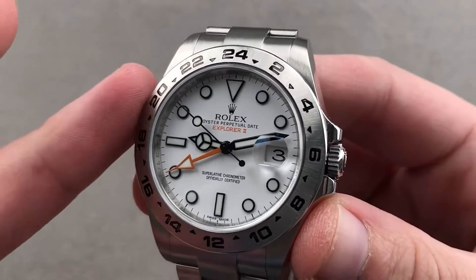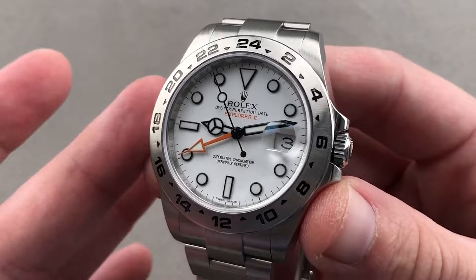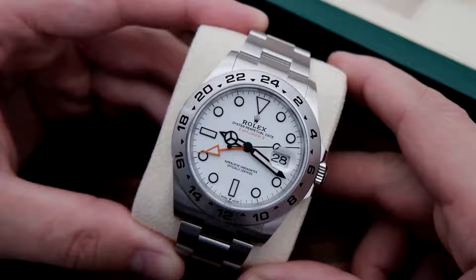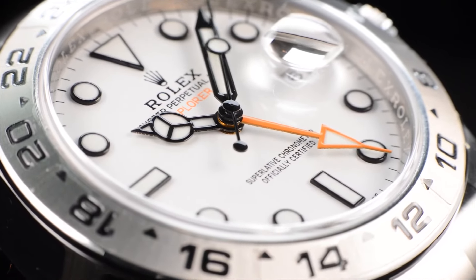Shifting over to the Explorer 2, the timing couldn't be better to consider this one — it's on the shelf at authorized dealers with no premium tagged on. Dial-wise, white is the hero, clearly outshining the black. If instant gratification is your thing, rejoice, because there's no waiting list to wrestle with.